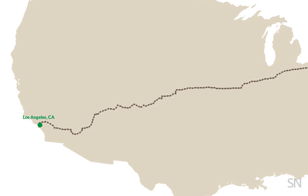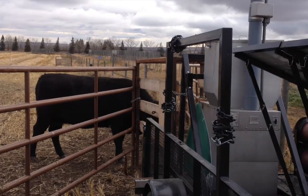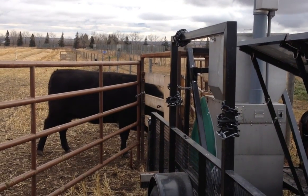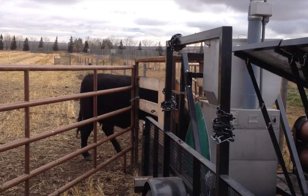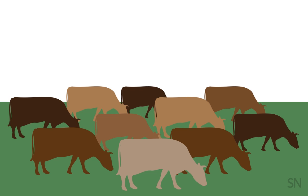So scientists are designing vaccines, selectively breeding cows, changing up cattle feed recipes, and using special machines to measure cows' methane output — all in hopes that one day, less burpy bovines will graze greener pastures.